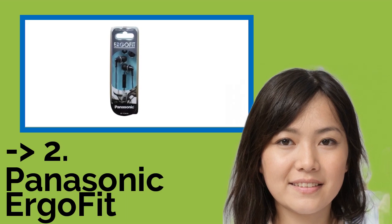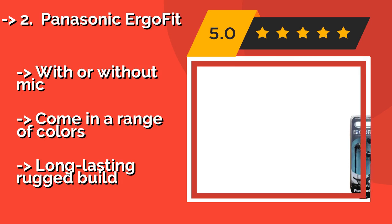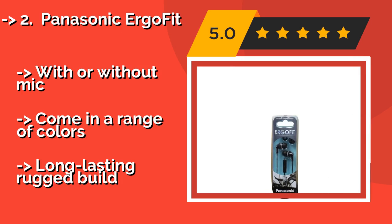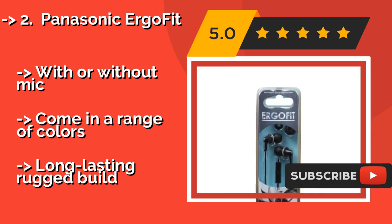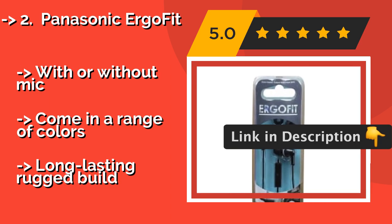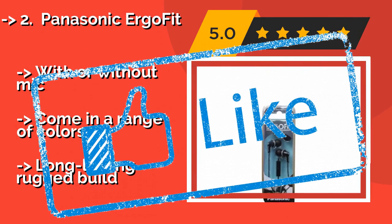According to reviews, the second best product is the Panasonic Ergofit. From comfort to audio quality, you won't find a cheaper set of headphones with as much to offer, at around $6. They're perfect for music lovers on tight budgets, thanks to their well-balanced sound and form-fitting tips that help block out external noise. Available with or without a mic, and come in a range of colors.